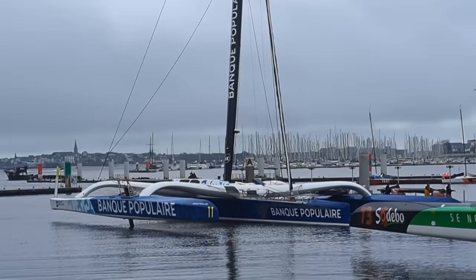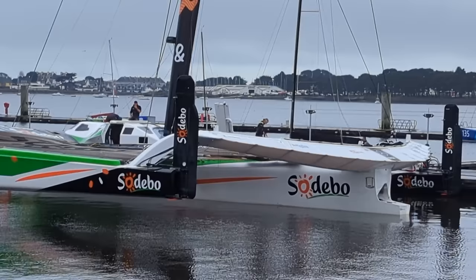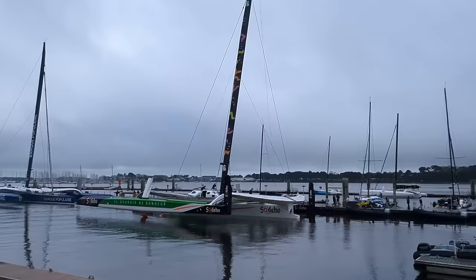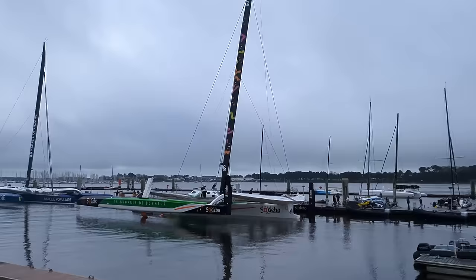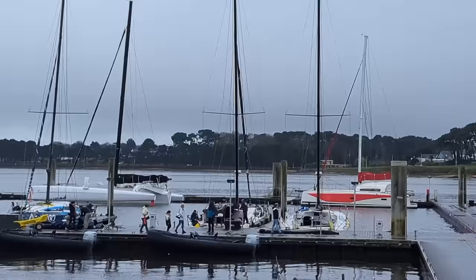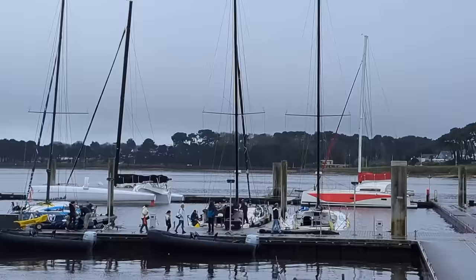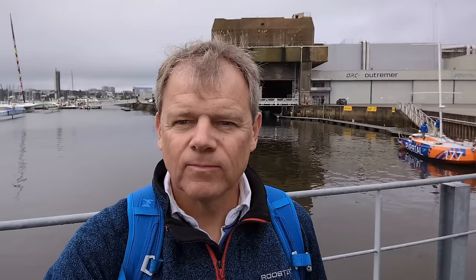But the real status of the place is the association with the race teams of France, which are right next door in the marina. So these are the giant Ultime Trimarans — Banque Populaire, Sodebo. Huge boats. And then behind, a few of the latest Class 40 race boats. Normally this place is full of Imocas as well but they are all out racing at the moment.